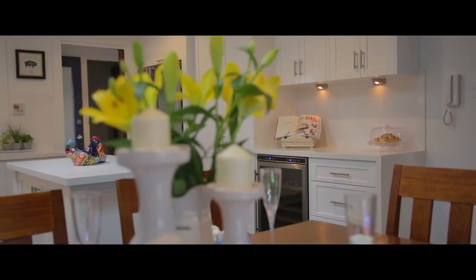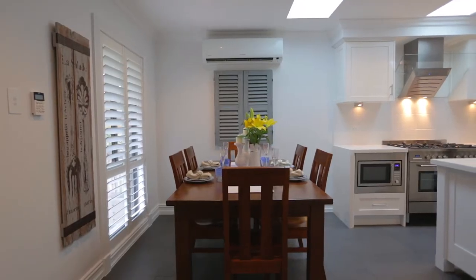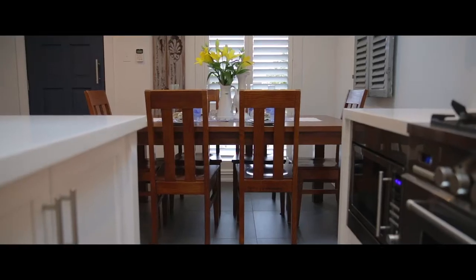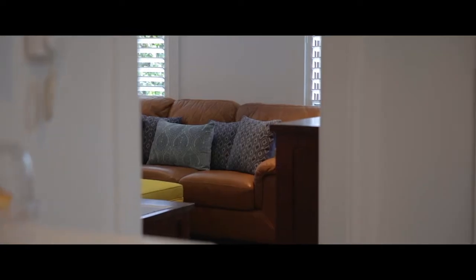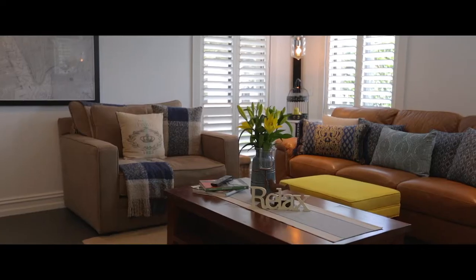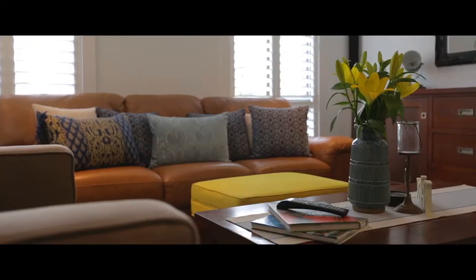The dining room flows effortlessly from the kitchen and also features plantation shutters, porcelain tiles, and a new Samsung split system air conditioner. Adjacent to that is the formal lounge room — it features porcelain tiles again, plantation shutters, feature lighting, downlights, and two handy storage cupboards.